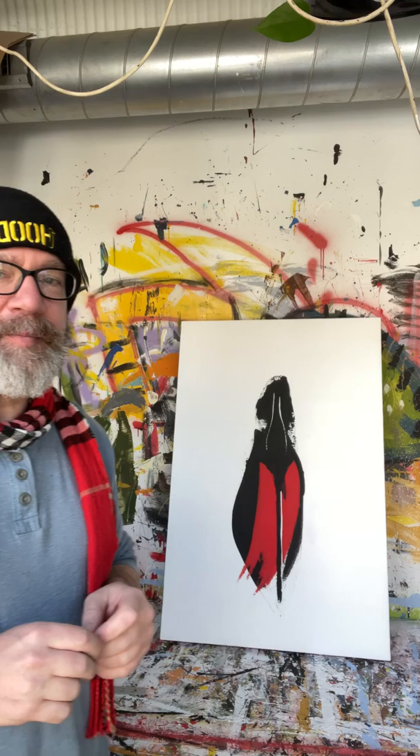Here it is — it is 24 by 36. It's hanging on someone's wall right now, so I'm excited. I hope they get to enjoy it, and I hope everyone's doing well. I'll talk to you soon.